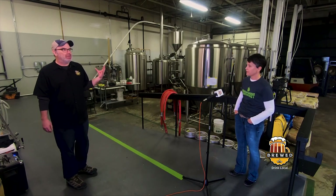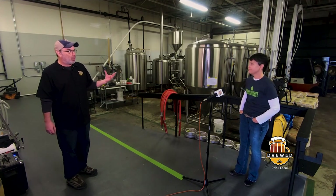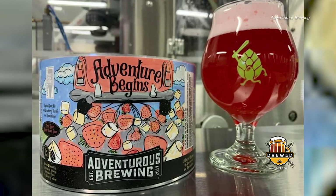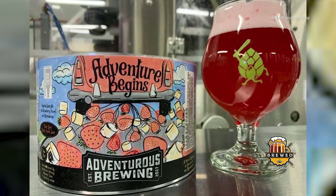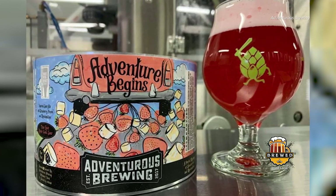So it's not just making the can look cool so people want to buy it — you want to tell a story, a one-panel story about what the beer is. This adventurous beer is so complex; every flavor is complex, and I want the cans to be too.